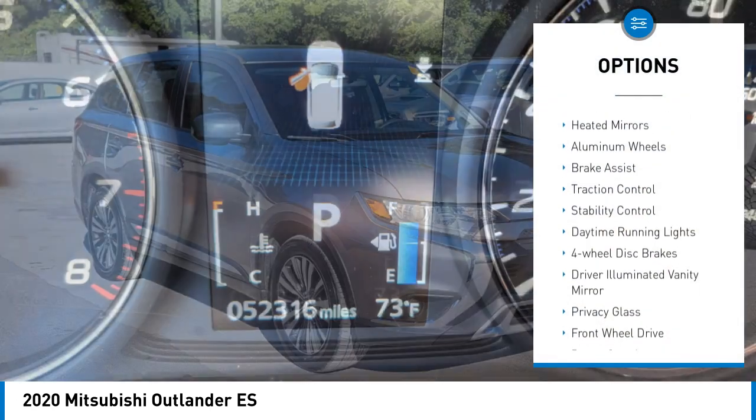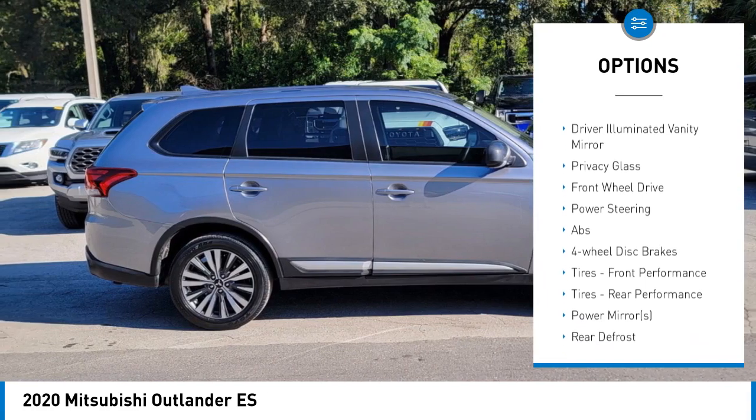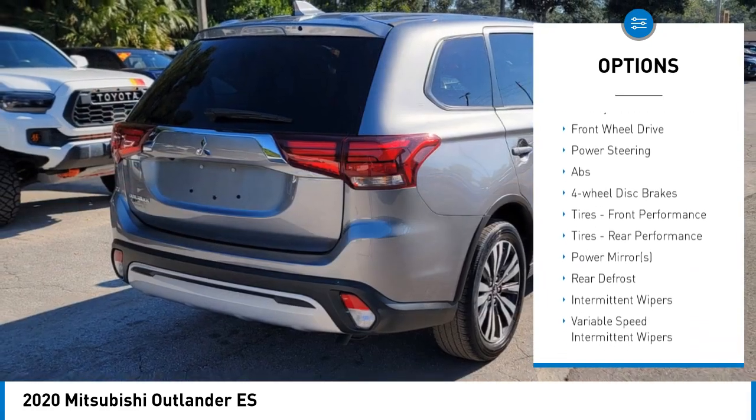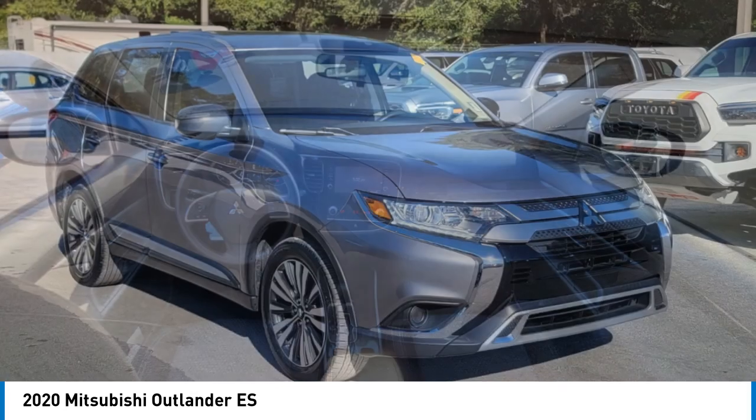Tire pressure monitor, heated mirrors, aluminum wheels, brake assist, traction control, stability control, daytime running lights, four-wheel disc brakes, driver illuminated vanity mirror, privacy glass.